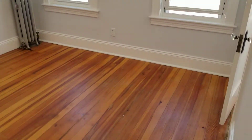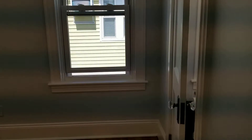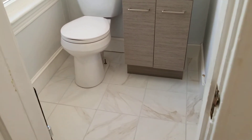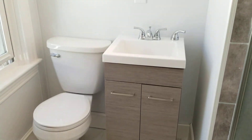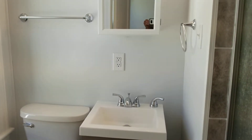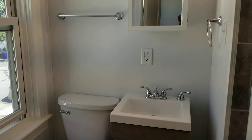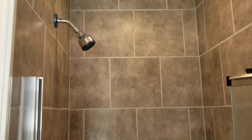Last but not least is the bathroom, which is accessed from the bedroom. The bathroom has been completely updated and renovated. This includes new tile flooring that looks fantastic, a new sink area with a couple of cabinets underneath for storage, a brand new mirror vanity up above, and beautiful bright lighting. Right around the corner you have a stand-up shower with stylish tile surround.